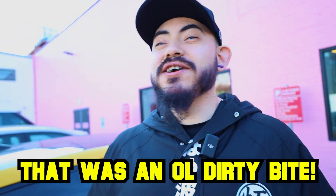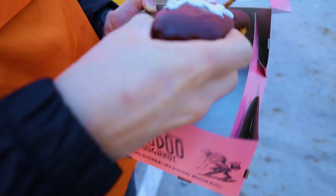That was a dirty bite. Ten out of ten — Old Dirty Bastard hits. I don't know if I can finish an entire one. That's so good. The texture, doughy donut, chocolate — fire. Best so far.